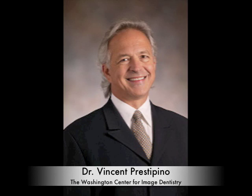Dr. Presipino has been doing dentistry for 30 years, 23 years of which have been in prosthetics and dental implants. He received his dental degree from University of Maryland in Baltimore and also his prosthetic degree from NYU. He's a fellow in the Academy of Osseointegration and the Greater New York Academy of Prosthodontics.